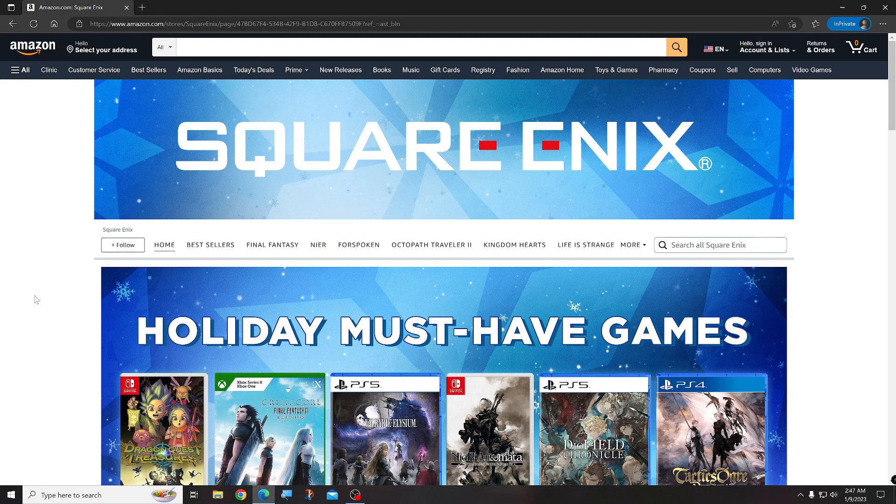Hey guys, welcome back to Rankin City Gaming, it's your boy Blackfire. Today I'm going to show you a way you can find some sealed PS1 games on Amazon. What you're going to do is hop on Amazon, find the Square Enix store, and come right here and type in PS1.